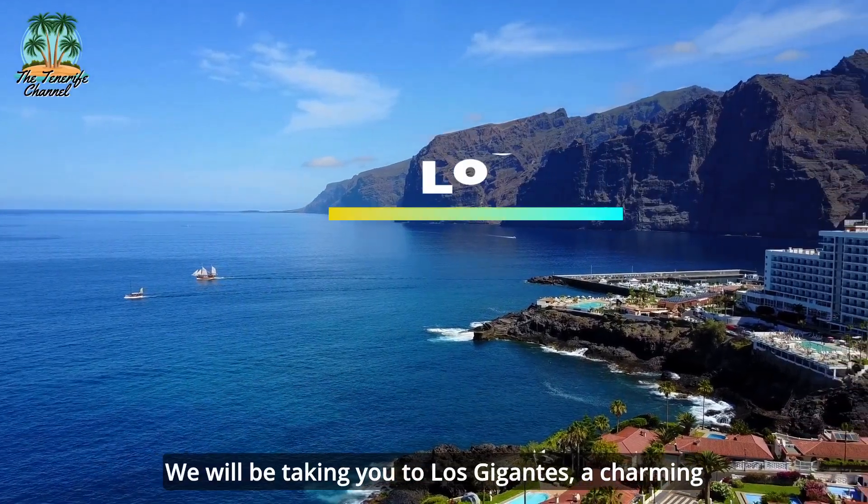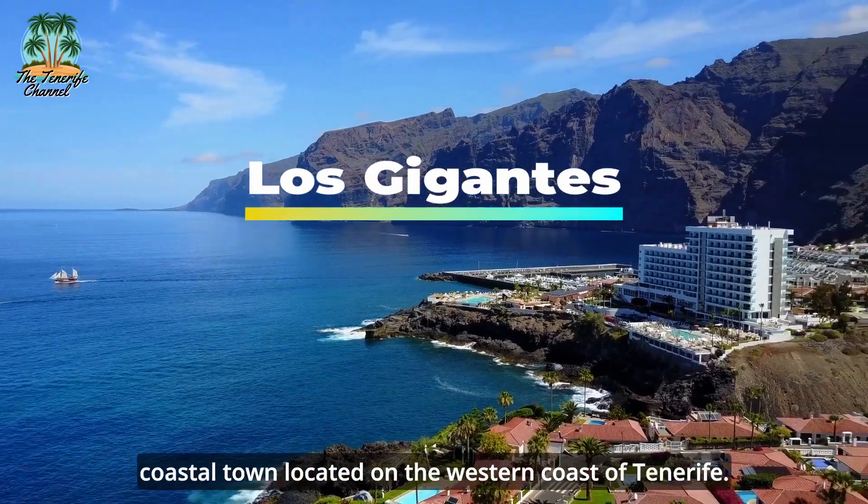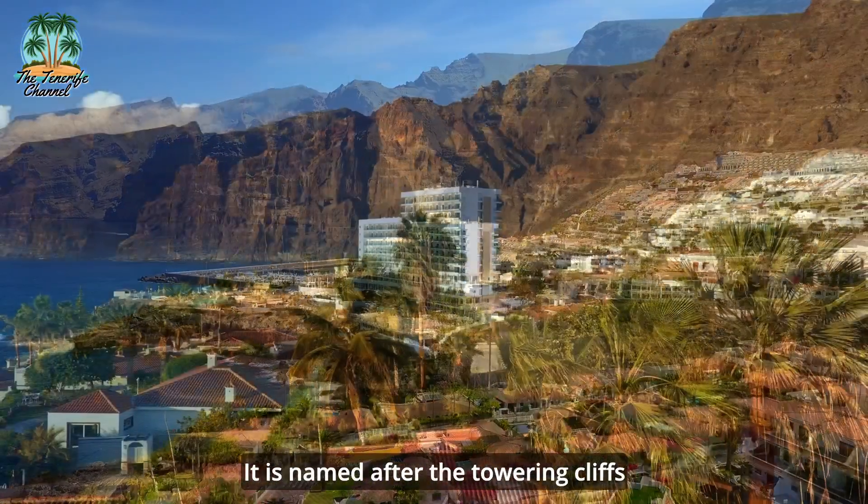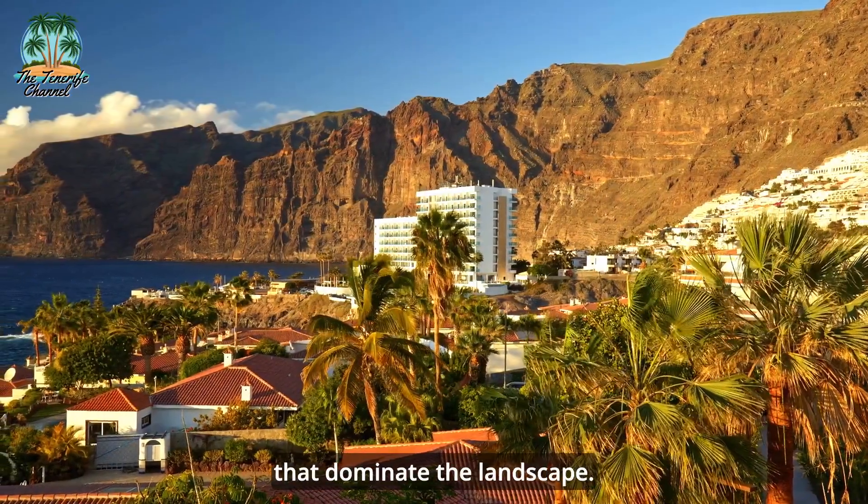Hi, we will be taking you to Los Gigantes, a charming coastal town located on the western coast of Tenerife. It is named after the towering cliffs that dominate the landscape.